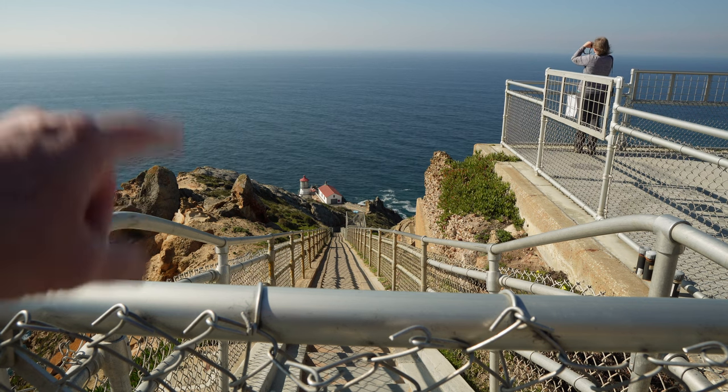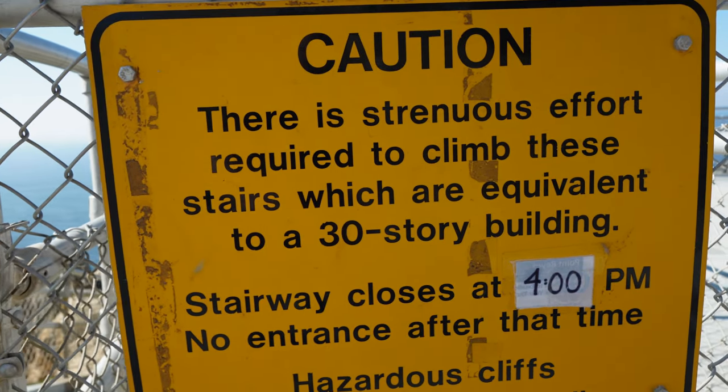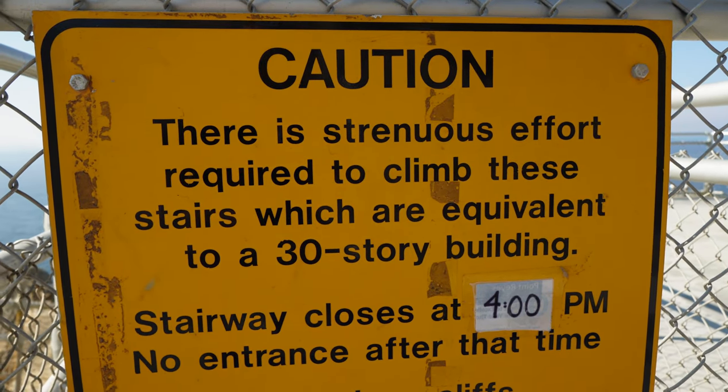Also, if you see these steps right here, there are 313 steps down. It says right here climbing those stairs is the equivalent of climbing a 30-story building. I was really looking forward to it.